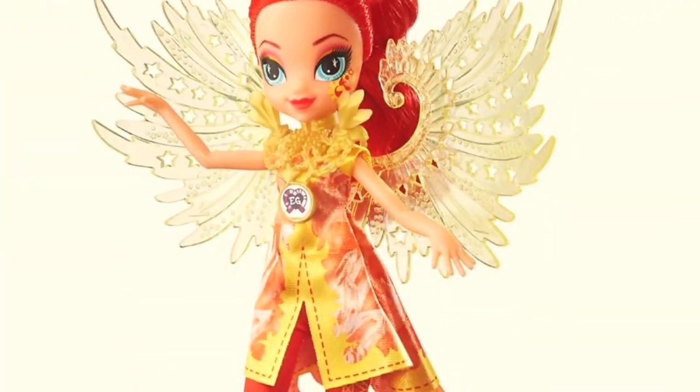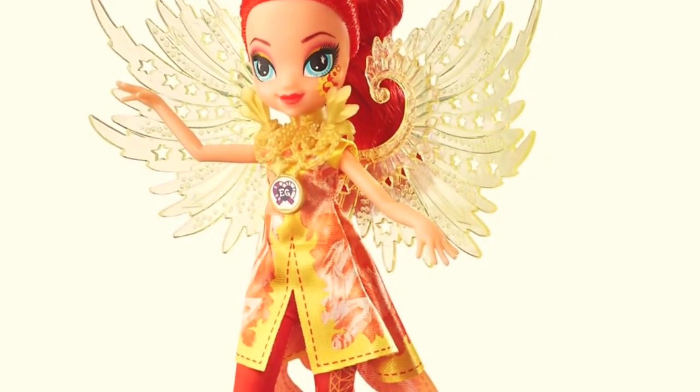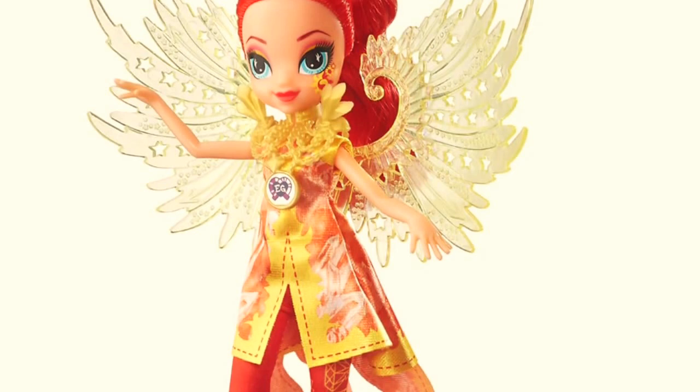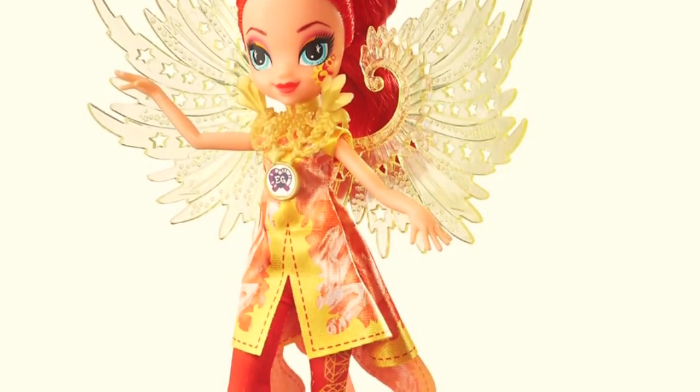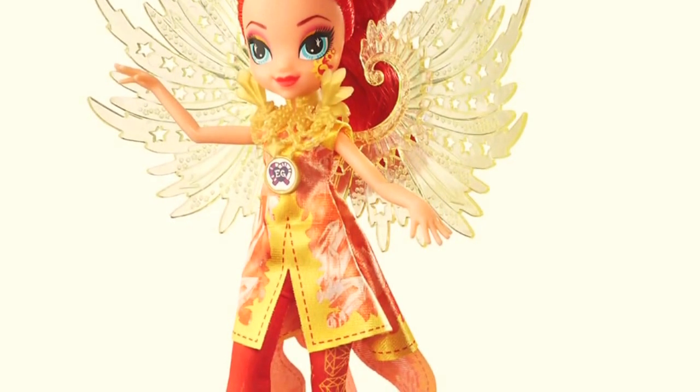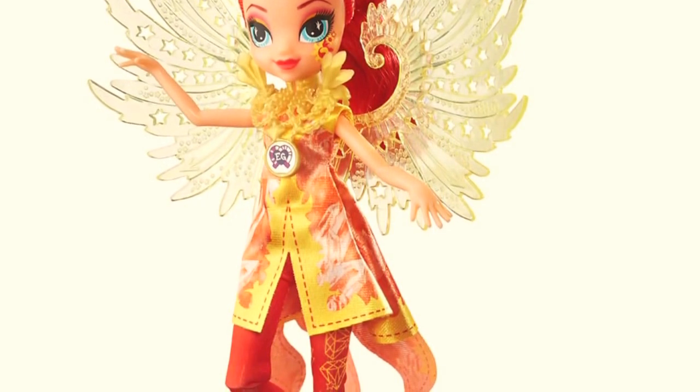Here is the first thing I'm asking for — it's the Sunset Shimmer Legend of Everfree Crystal Gala Doll. She is so amazing and I love her dress, her wings, her makeup, everything.